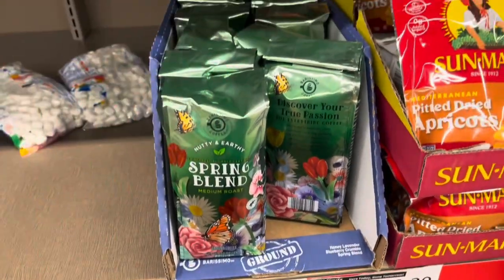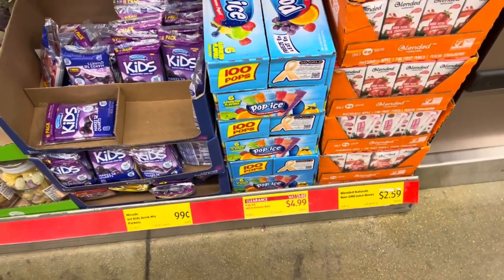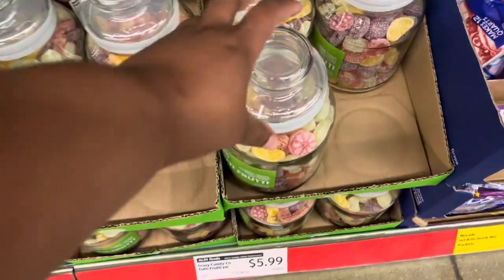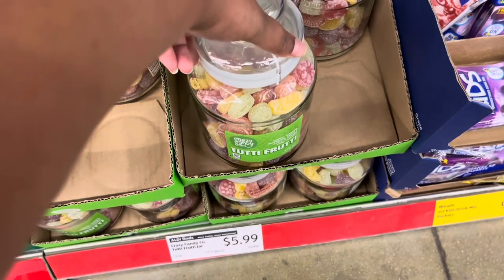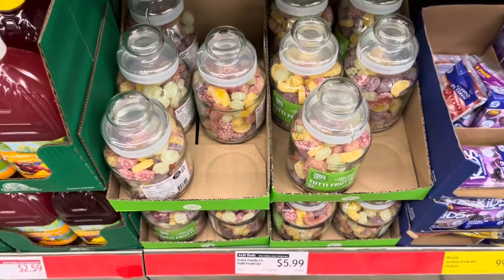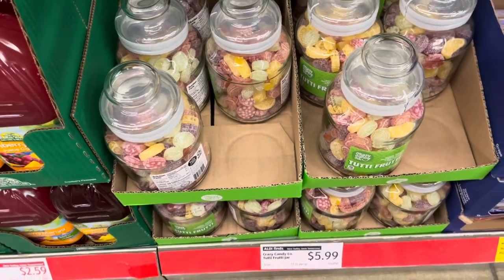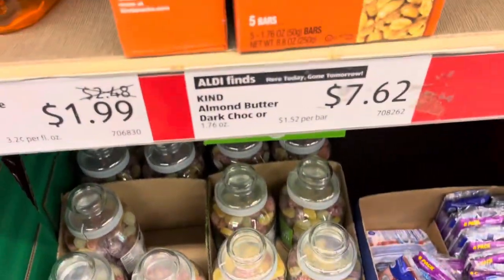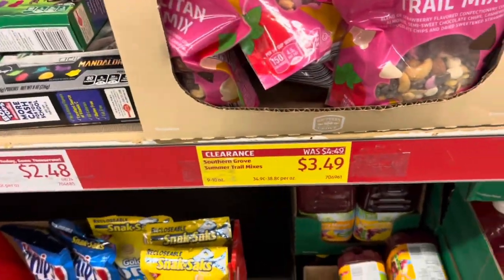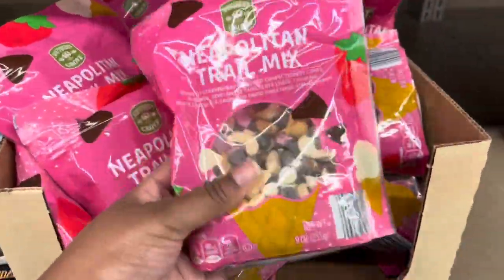This is on clearance — it's the spring mix coffee, so maybe this is like the clearance section. Here are some popsicles on clearance. What is this — Tutti Frutti candy for $5.99? This is old-school candy that reminds me of being little and going to my great aunt's house. They have Kind bars for $7 — that still seems a little high. And this looks pretty good: Napoleon trail mix.